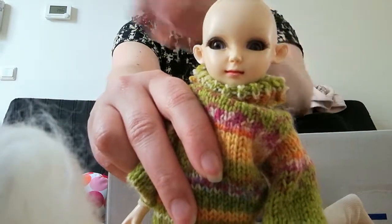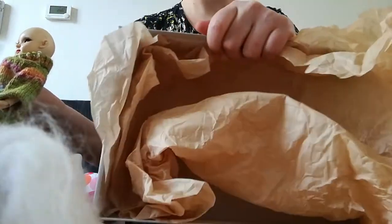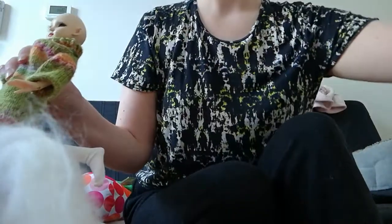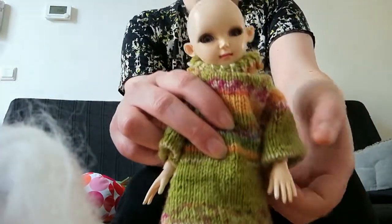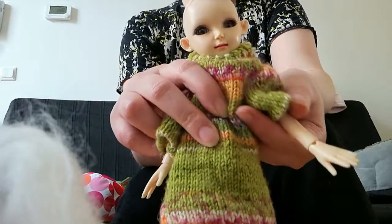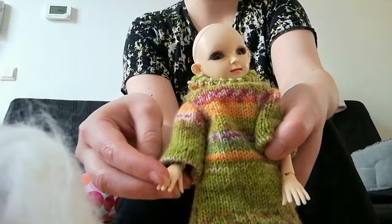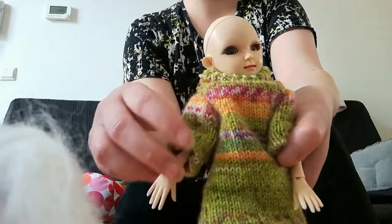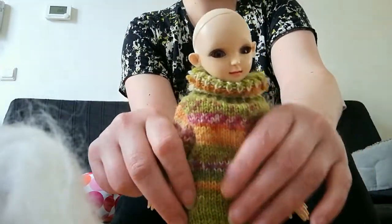That someone would send her out just like this, in such a box — how unbelievable is that? I mean, a broken finger of course can happen, but always bubble wrap the dolls, or use some kind of protection at least — pillows or whatever. But this outfit is kind of cute so I definitely will keep it for her.